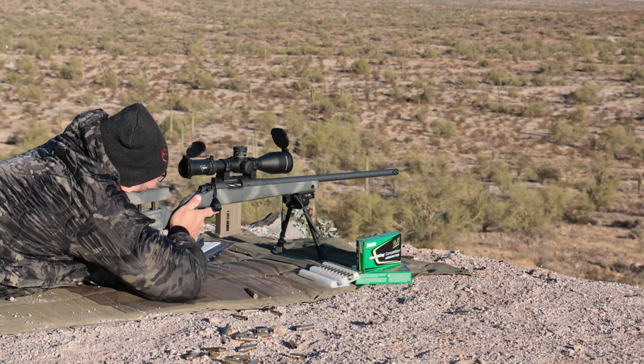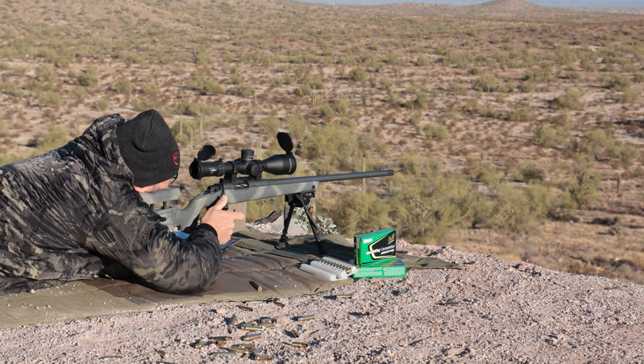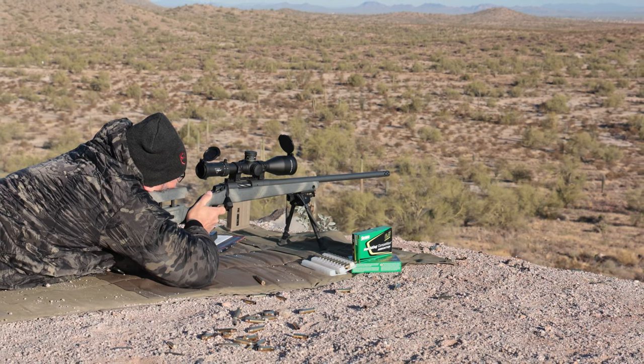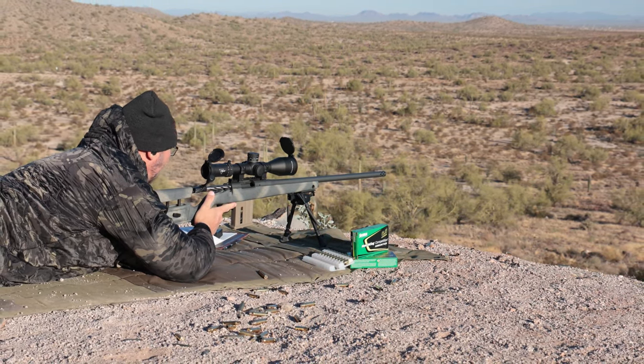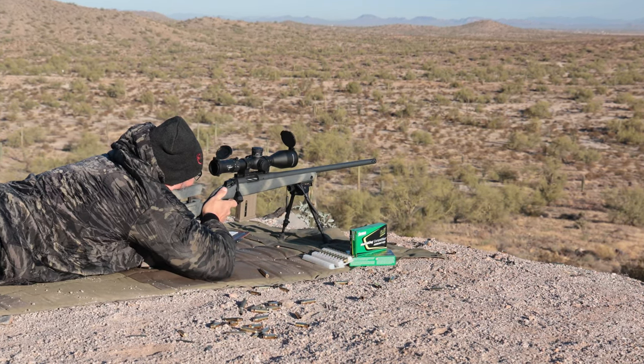The Garmin chronograph is so much easier to use than the Labradar or MagnetoSpeed, which I think are going to be going extinct given they're in the same price range but far more bulky. I started running targets from about 436 out to 950 yards, and at all of those distances the rifle was extremely consistent. Besides me missing a couple at 950 because I wasn't doing my job with positioning and trigger pull, it absolutely hammered everything from 400 to 950 yards with ease.